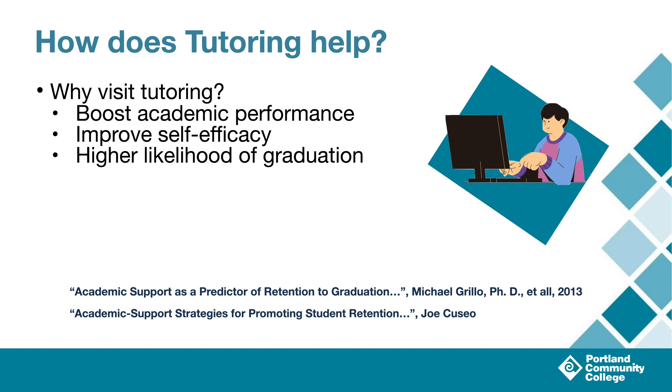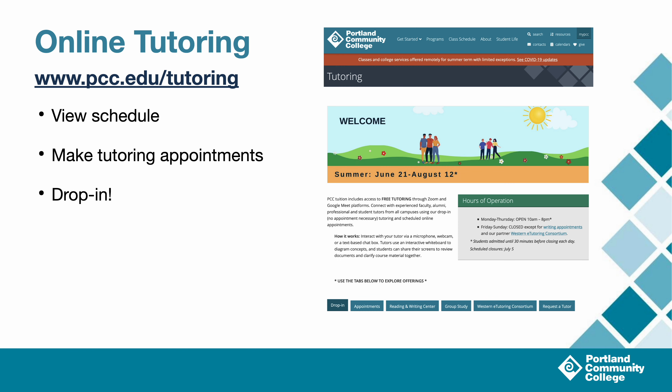So let's go over how to actually access that tutoring. If there were one thing that I'd want you to remember more than anything else today, it's how to get to our tutoring homepage: pcc.edu/tutoring. You can also just Google 'PCC tutoring' and get to the same place.